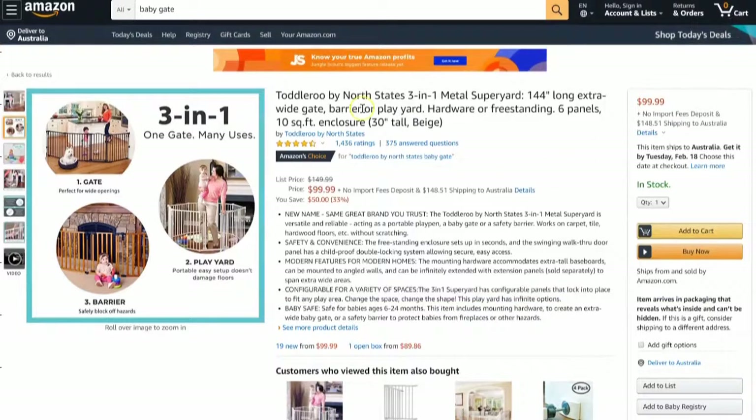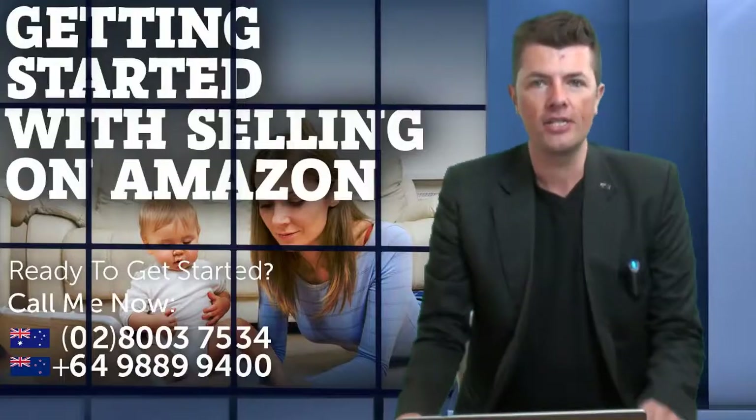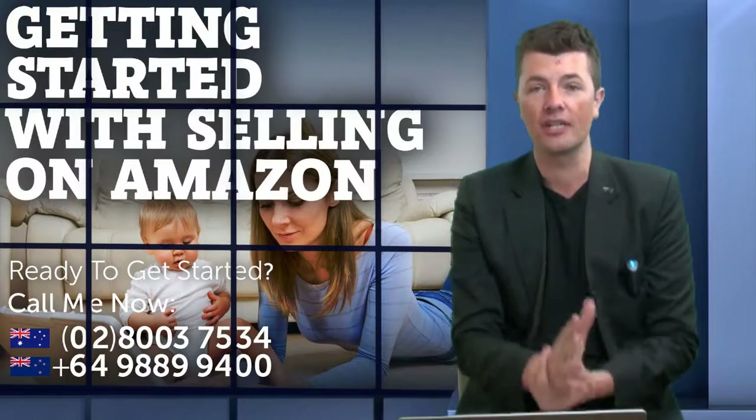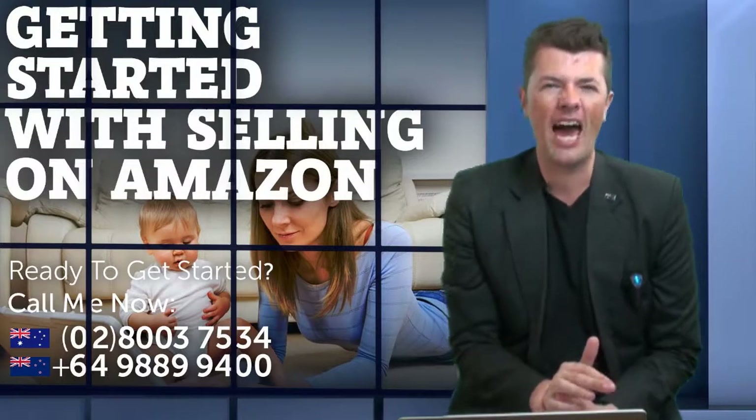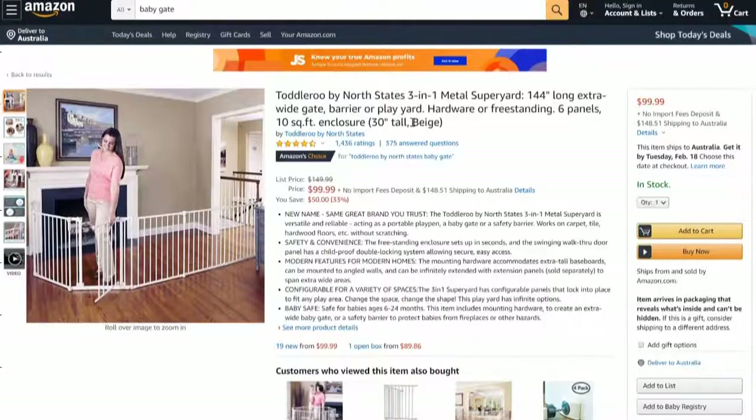Let's say for example I was interested in this particular product. I want to know: what keywords is this seller — Toddler Roo — actually using? What keywords are they using on their listing, how are people potentially finding them, and how do I go about quickly finding suppliers for a product like this?